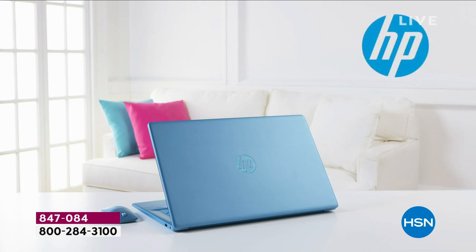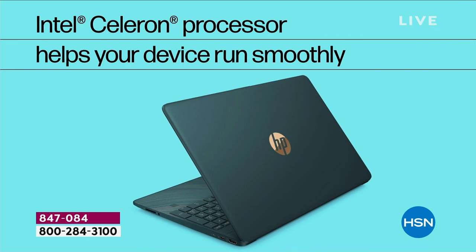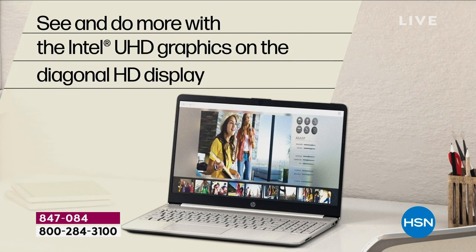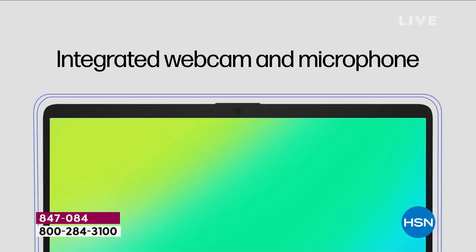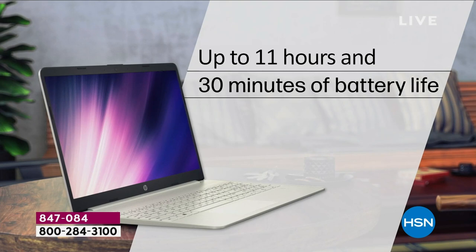Here it is — the brand new 2023 model just launched from HP with an awesome Intel Celeron processor inside. Smooth, fast, incredible performance with graphics and obviously extraordinary storage, which you're going to be able to multitask with. Yes, Skype calls, Zoom calls with the integrated camera and webcam.